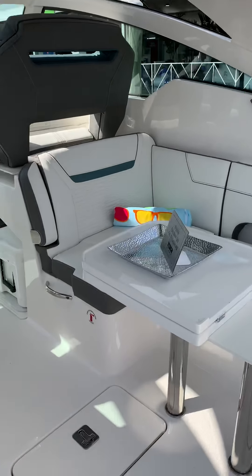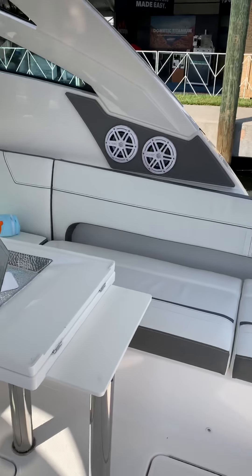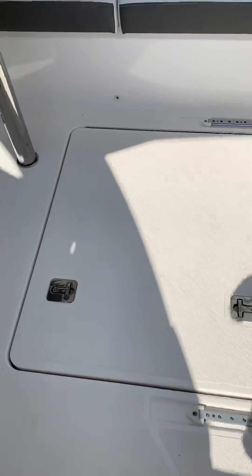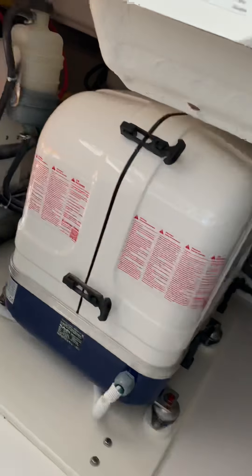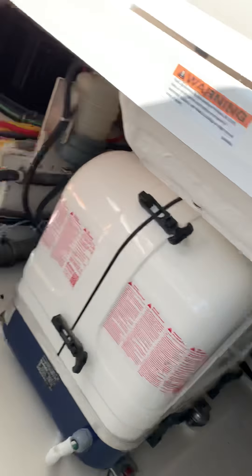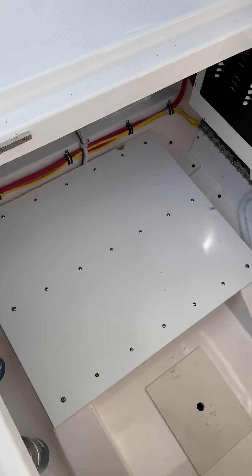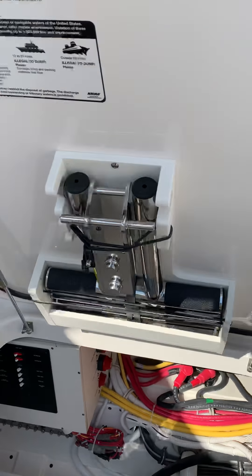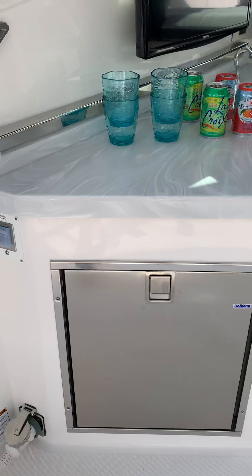Moving inside, there's a huge wraparound seating area. This is the standard table that'll fold out — you can option that as a teak table as well. Now I'm in the lazarette, where you can put the generator, and that's also where the Seat Keeper will mount if you option it on this boat. And there's that ladder.